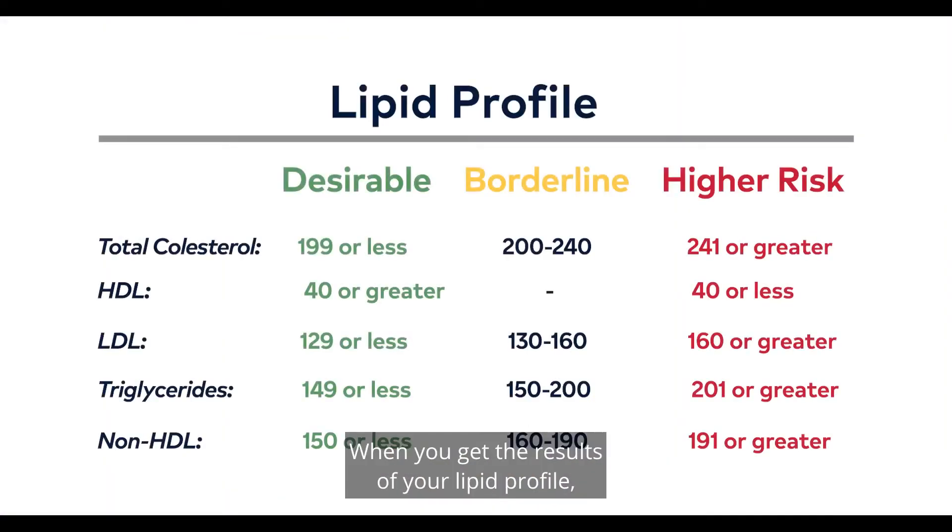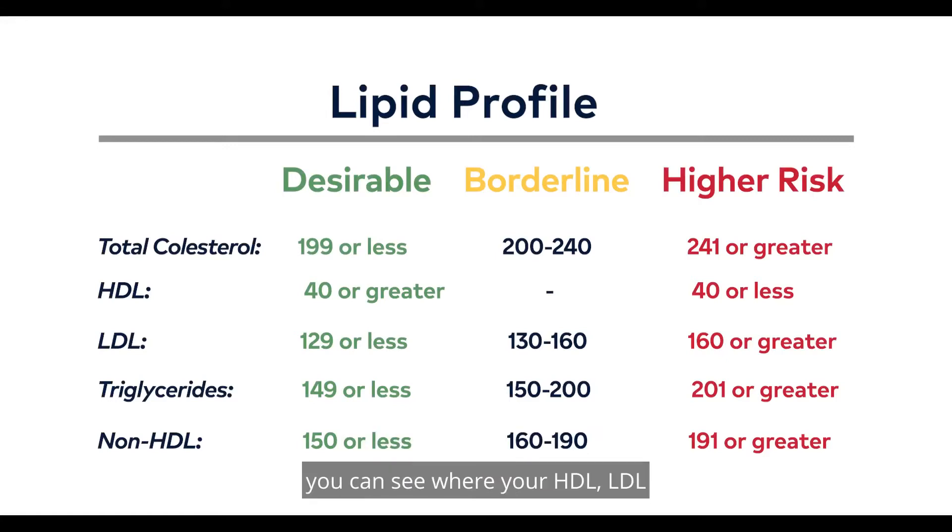When you get the results of your lipid profile, you can see where your HDL, LDL, and triglyceride numbers fall in the reference range provided. Are they in the desirable range, borderline range, or high risk range?